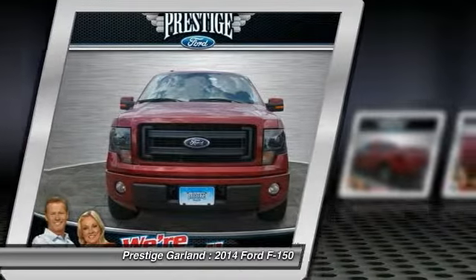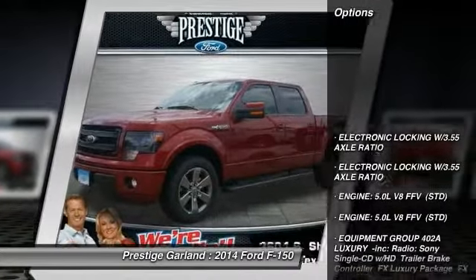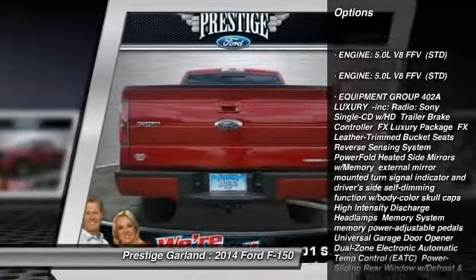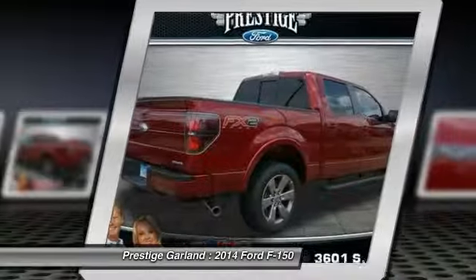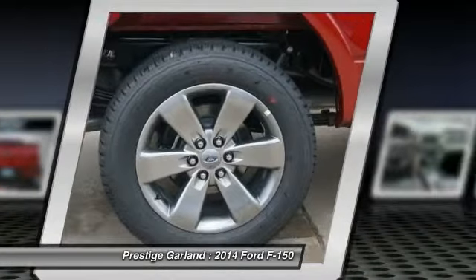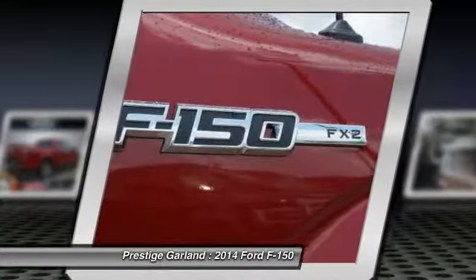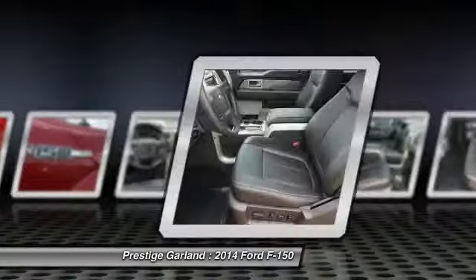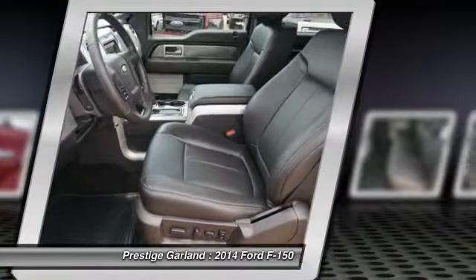Here are some of this vehicle's great options: tow hitch, stability control, anti-lock braking system, traction control, steering wheel audio controls, air conditioning, driver airbag, power steering, adjustable steering wheel, cruise control. Take this vehicle for a spin and see why so many shoppers are now proud owners.